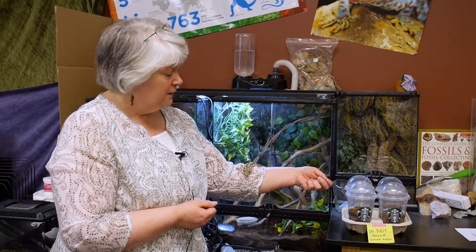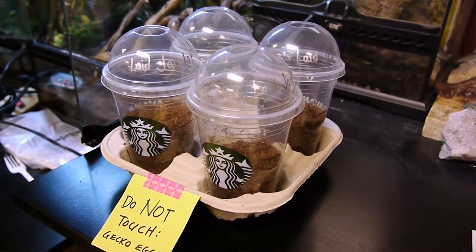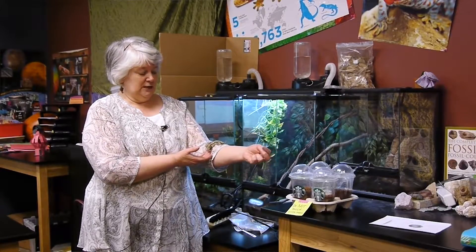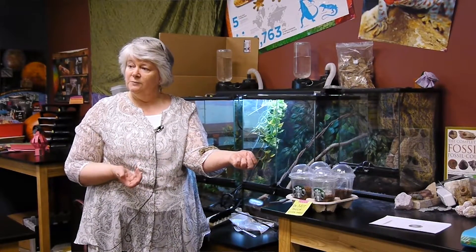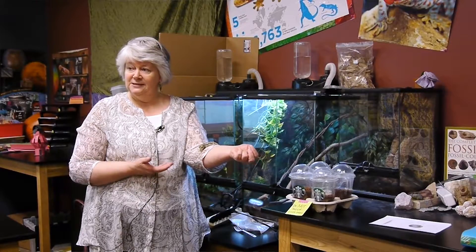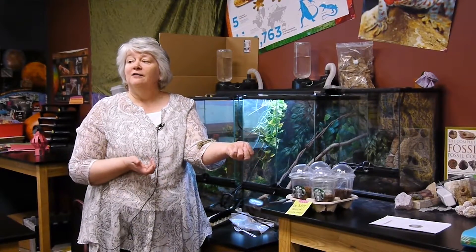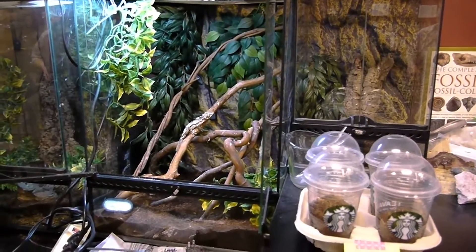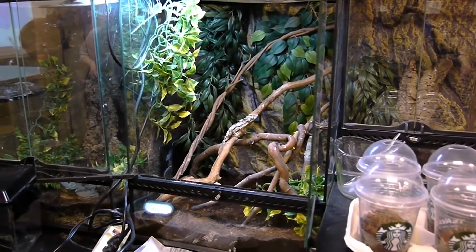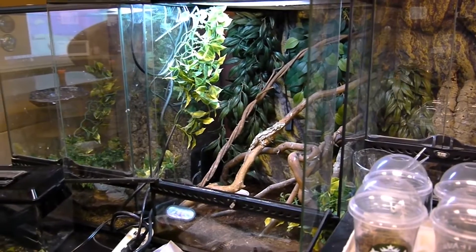Geckos lay eggs in pairs, so we have one egg in each of the Frappuccino containers and then one container contains two eggs. What I'm trying to do is encourage people to breed the Uroplatus sikorae so that poachers won't make any profit off pulling them out of the wild. Captive bred geckos tend to live a lot longer than wild caught geckos, but if you search online you can still find wild caught ones available.